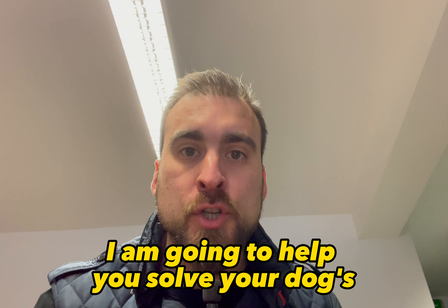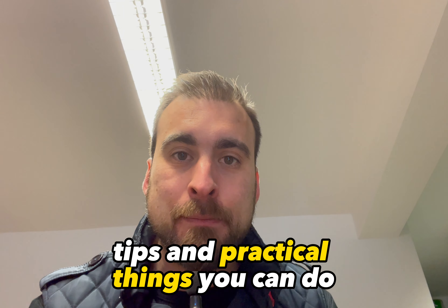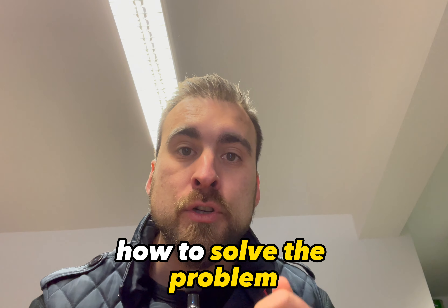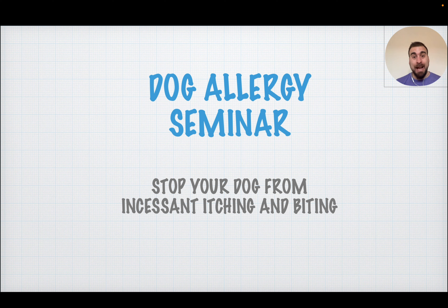In this video, I am going to help you solve your dog's allergy problems. Please stay until the end because I am going to share so much knowledge, tips and practical things you can do in order to determine what sort of allergy you are dealing with and, more importantly, how to solve the problem. Welcome to this dog allergy seminar — we are going to stop your dog from incessant itching and biting, which has to be one of the worst things you can experience as a pet owner.